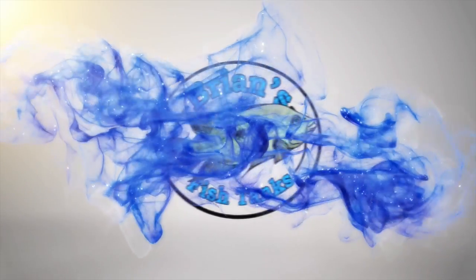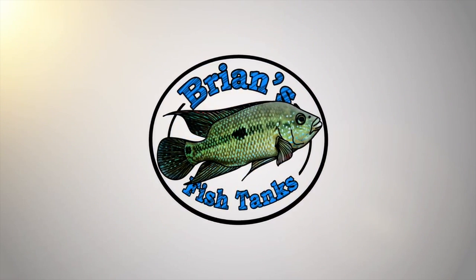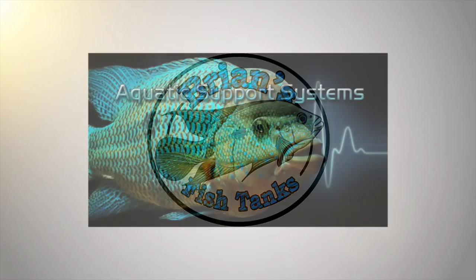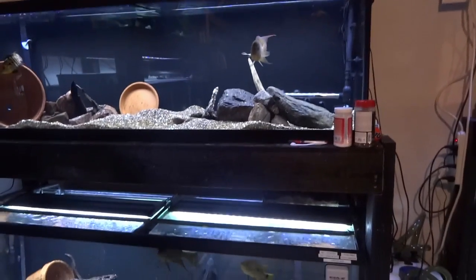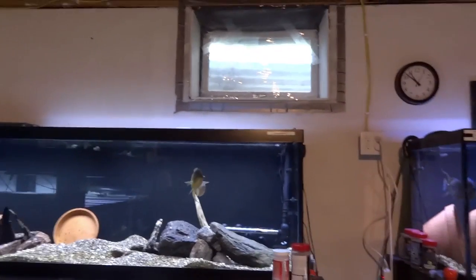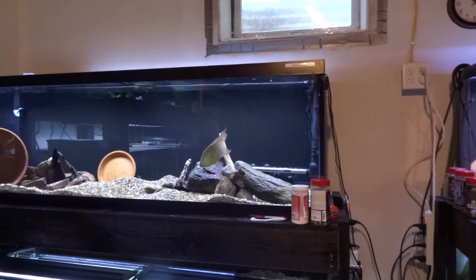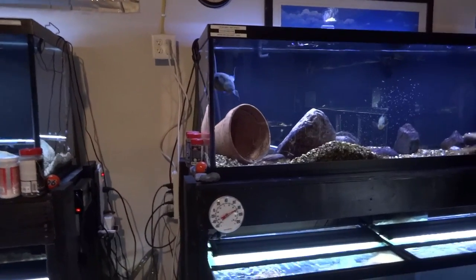Let's do a fish room update. Hey YouTube, Brian here again, just coming at you today with an update. I'm going to do an all-tank update on my tanks for August of 2015. Haven't really done anything since July as far as updating everything, so I thought I would go ahead and take you through all the tanks and show you what's changed, what's going on, what's new — all that kind of good stuff.